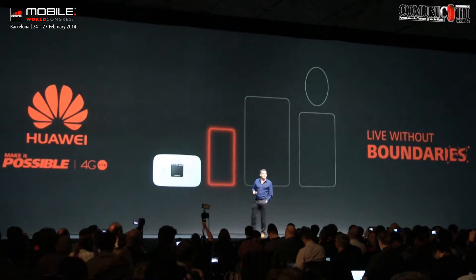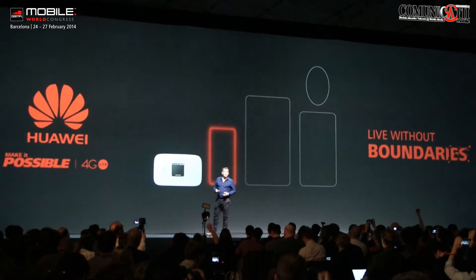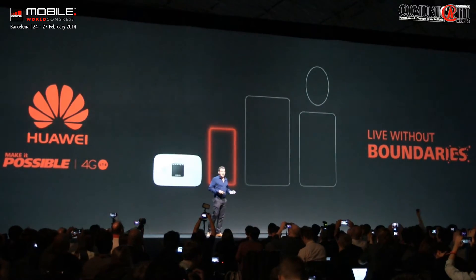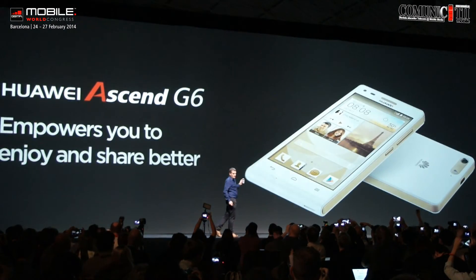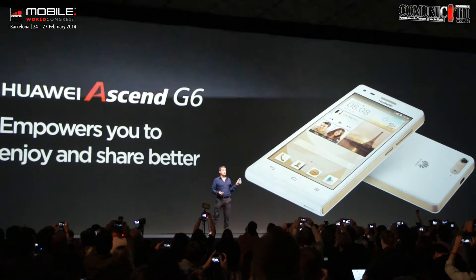Now, number two. I'd like to introduce you to our first smartphone, the Huawei Ascend G6. This is an amazing 4G LTE product, and it's a smartphone that we have designed to empower you and help you share better.